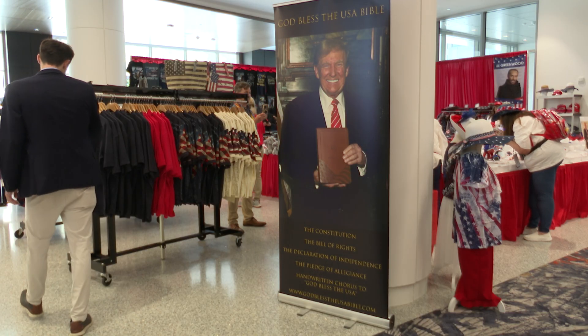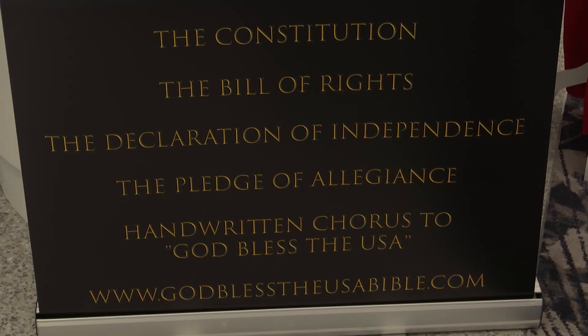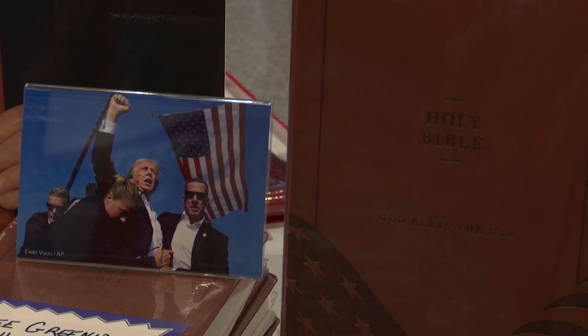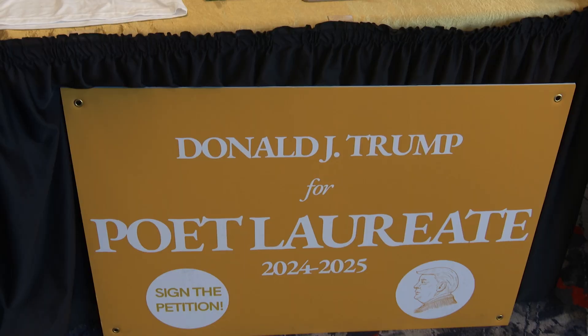And finally, a Trump Bible equipped with the American founding documents such as the Constitution and the Pledge of Allegiance. The convention attendees were less familiar with this one. Have you guys seen the Trump God Bless the USA Bible? No, but I saw his poetry book. What did you think of the poetry book? It's very funny.